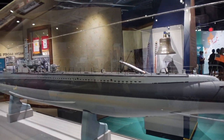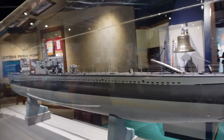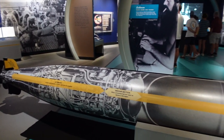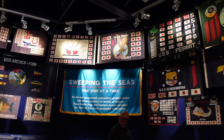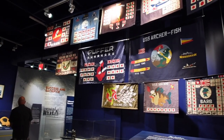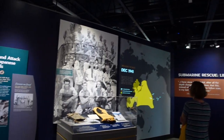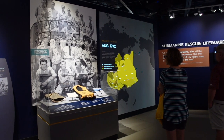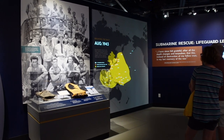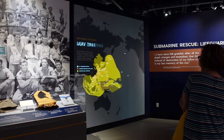This is the USS Bowfin — 312 feet in length and 27 feet across, with 10 torpedo tubes. Those torpedoes would have been the Mark 14 torpedo. These flags signified the victories as they went further and further into enemy waters, showing the victories of some of the more successful submarines. This is a depiction of the attacks on Japan — the red dots are the Japanese submarines and ships that were sunk. By 1945, Japanese-held territory had been significantly reduced.